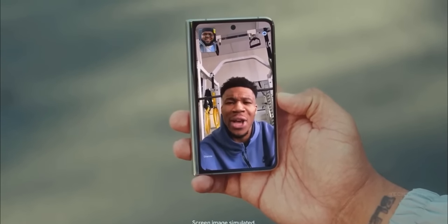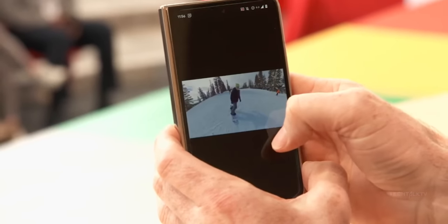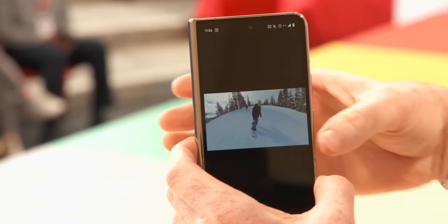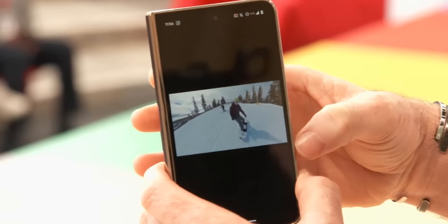Google got the cover screen right — it features a display that doesn't feel cramped. It's 5.8 inches compared to the Z Fold 4's 6.2 inches, but it's much wider and much more useful for everyday tasks.